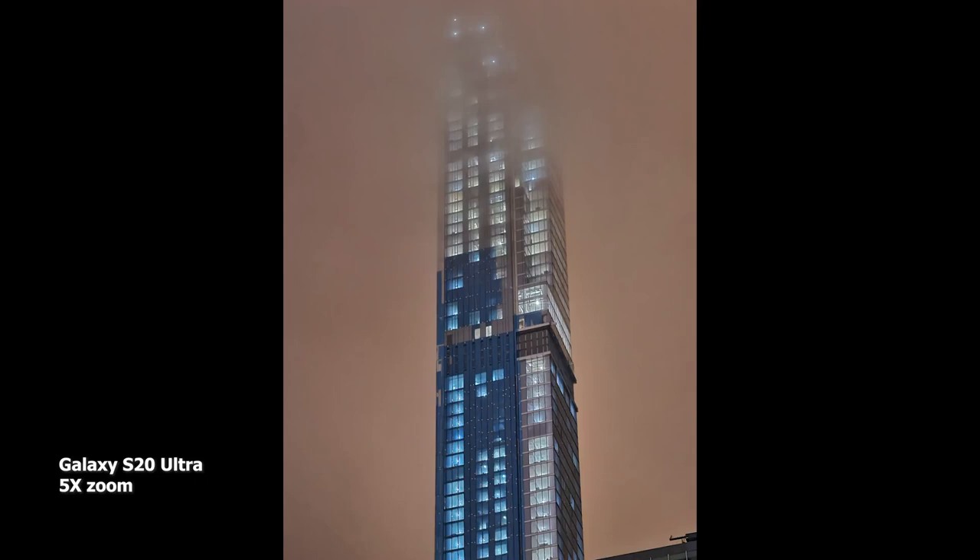This is a 5x zoom image — I just wanted to show you quickly what the S20 Ultra can do with its zoom at 5x in night mode.